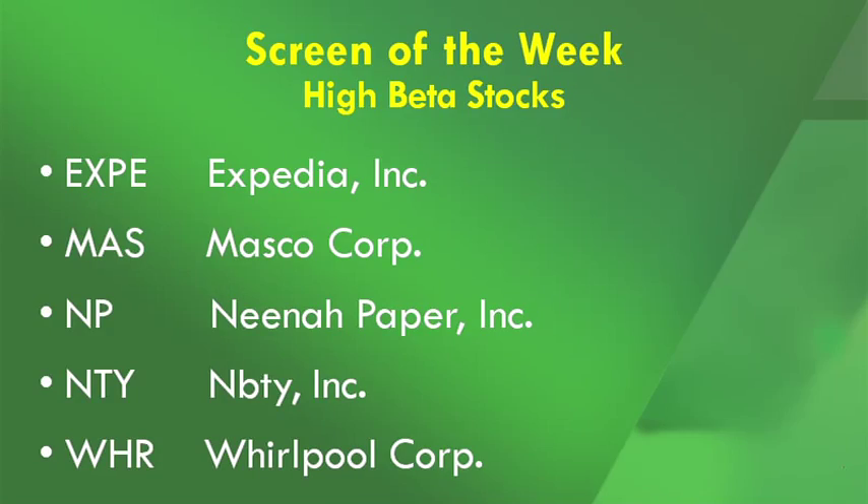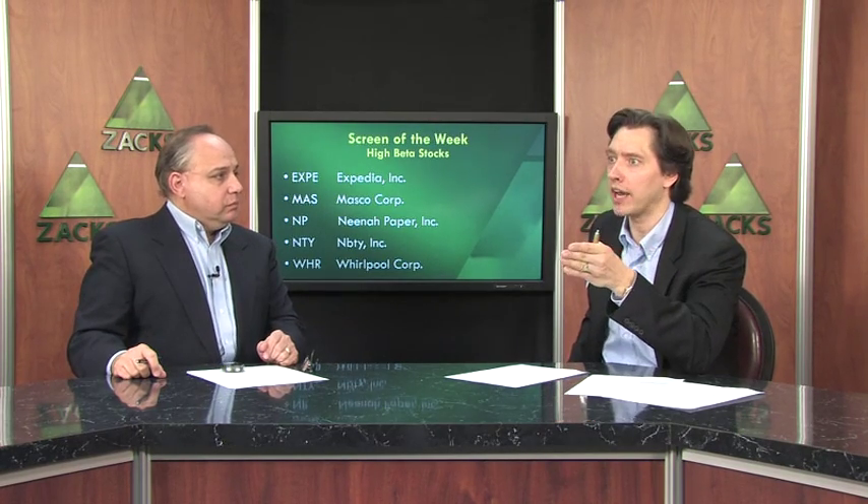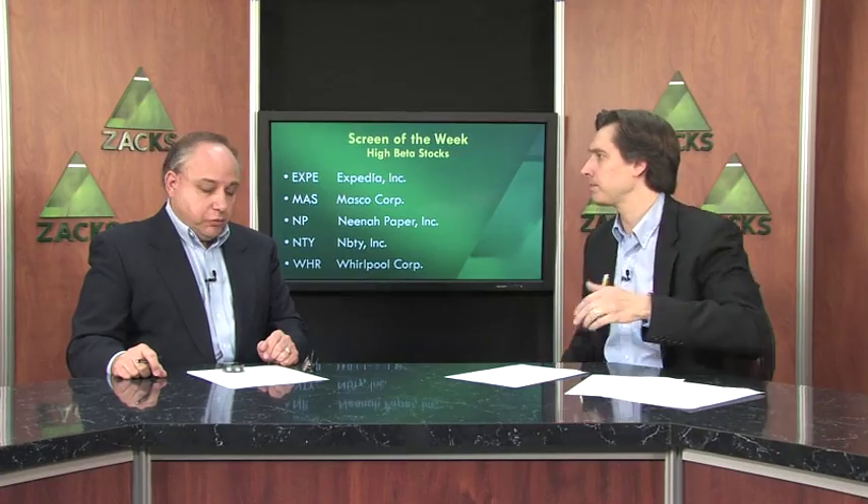I think there were over 45 stocks that made it through. Here's five of them. You've got a bunch of different stocks from a whole slew of different industries: Expedia, Masco, Nina Paper, MBTY, Whirlpool — a bunch of different companies. What's interesting is that they all look good technically, they all look good fundamentally, and they seem poised for market-beating performance.